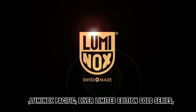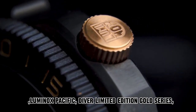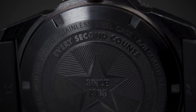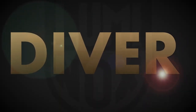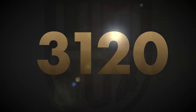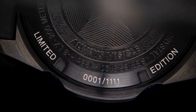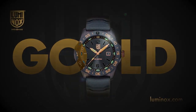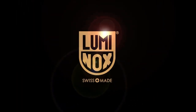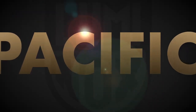Number 5: Luminox Pacific Diver Limited Edition Gold Series. The item features a round shape and employs an analog display type. Securing the watch is a deployment clasp, ensuring a secure fit. With a case diameter of 42 mm and a thickness of 13 mm, the timepiece presents a bold and substantial presence. The bandwidth measures 5 mm. The dial color is a sleek black, enhancing the watch's aesthetic appeal.